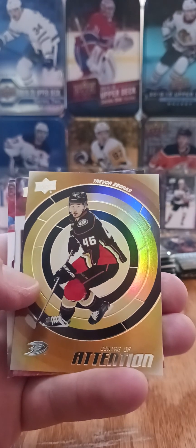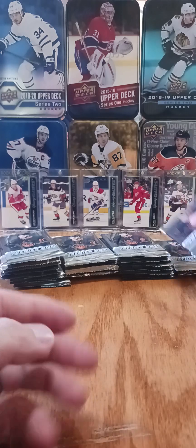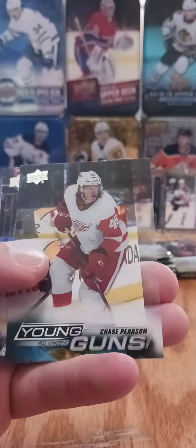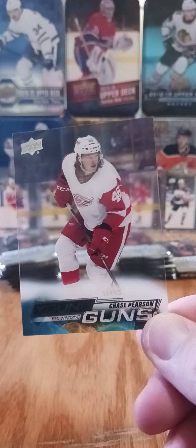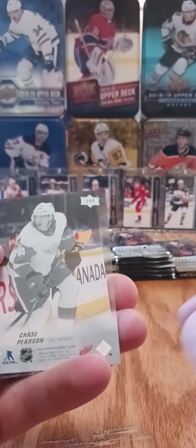Trevor Zegras, center of attention. Solid card. Don't know how he's been doing this year. I know the team's not really great, but I don't know as far as how he's making up the points. Haven't seen any highlight reels. We got a clear cut of Chase Pearson — that's our first clear cut we've got.